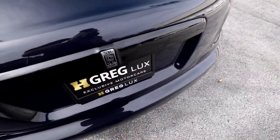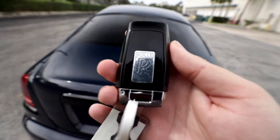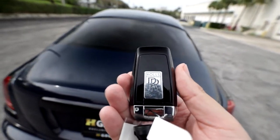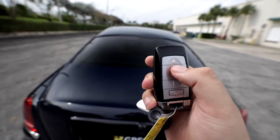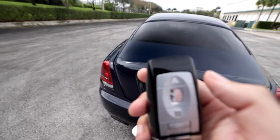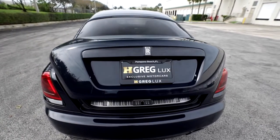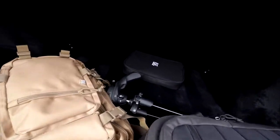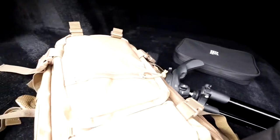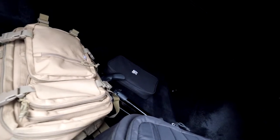Speaking of the trunk, there are actually a couple of different ways to open it. There's a button inside the car, and then there's the massive key fob — probably almost one pound, not even joking. You have the Rolls-Royce logo, a button with the Spirit of Ecstasy to lock, a triangle button to unlock, and a square button to open the trunk. It's a very sizable trunk — I've got my camera bags in here. You also have a little Rolls-Royce pouch, some storage, and it has the thickest carpet I've ever felt in a trunk — absolutely amazing.